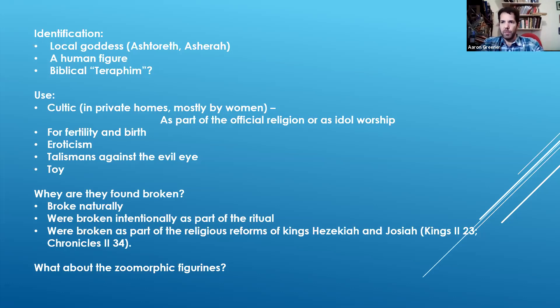In terms of their use, most people think they had a cultic use — used in private homes, mostly by women. It's not clear if this was tolerated by the official religion or even part of it. Maybe people went to the temple or the main high places for certain types of worship, but at home had another type. Or was it idol worship frowned upon by the centralized government? Were these used for fertility and birth, to bestow luck on the people who lived in these houses? Some people think they're erotic, or maybe talismans against the evil eye — placed on the windowsill or near the door, perhaps when someone was sick or when a woman was pregnant and delivering. While others really suggested these were just toys with no cultic or spiritual meaning.